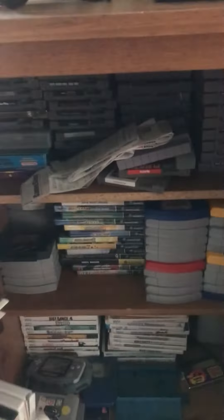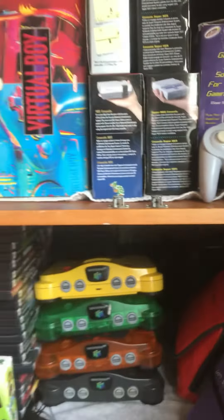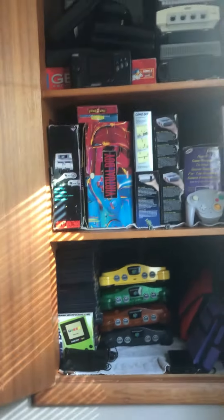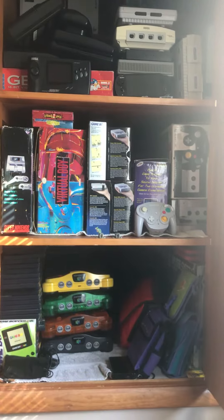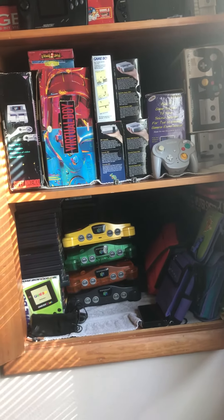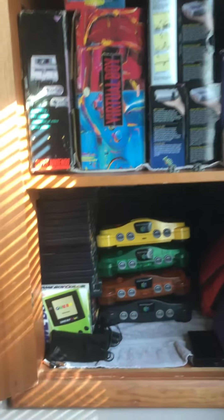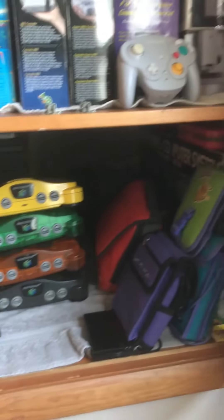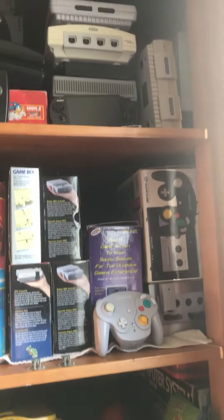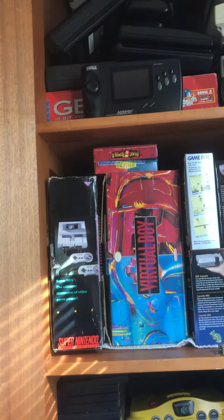In my other cupboard here I have all my consoles all set up. It's really sad to see them on the shelf like this, but at least it's all nice and organized — better than on the ground or in boxes. So yeah, just a little sneak preview of what I have.